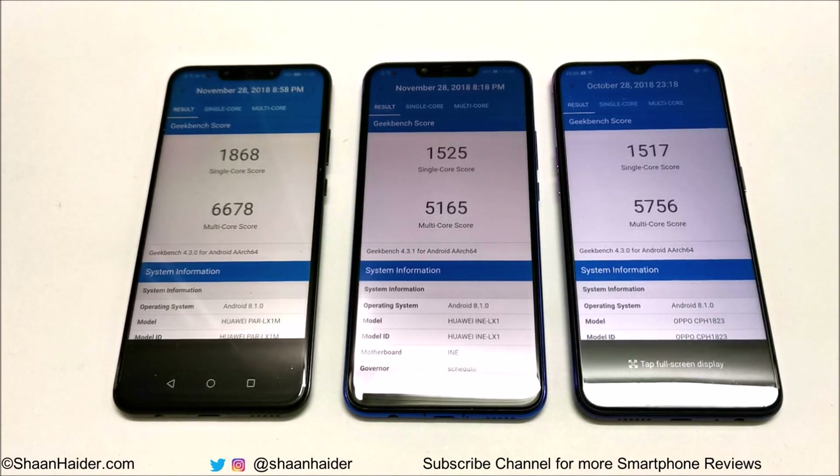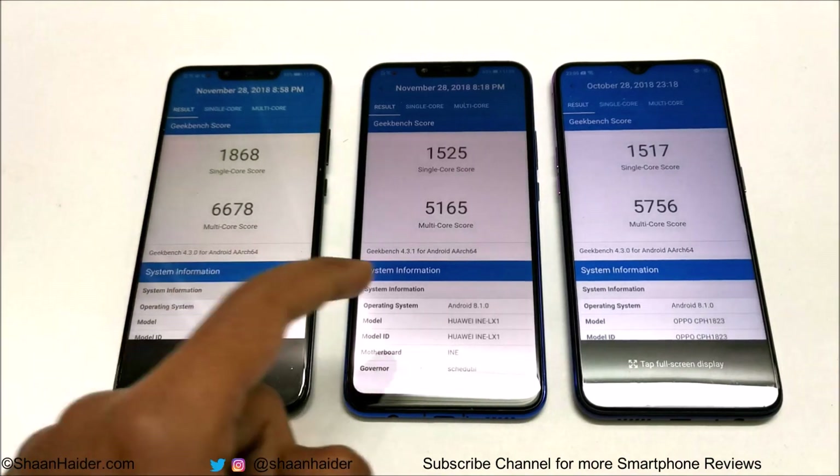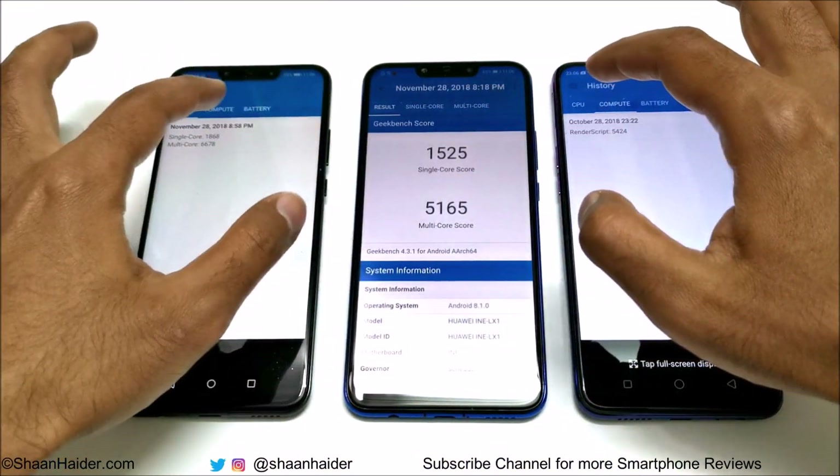Talking about multi core, Nova 3 scored 6678, Nova 3i scored 5165, and Oppo F9 Pro scored 5756. So Nova 3 is the winner overall, but in single core the winner is Nova 3i, while in multi core the winner is Oppo F9 compared to Nova 3i.